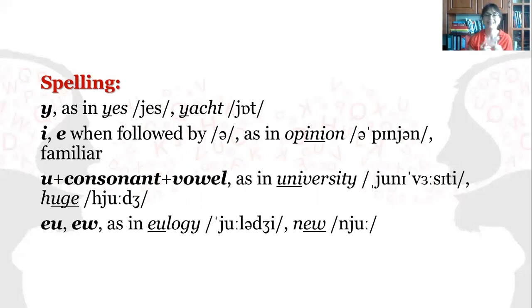J can also be spelled EU or EW, as in eulogy or new.